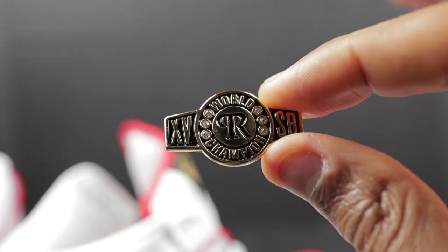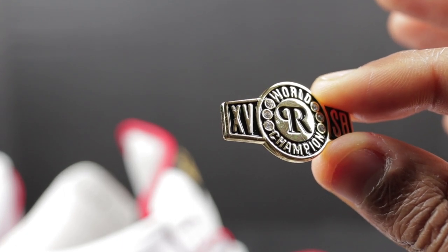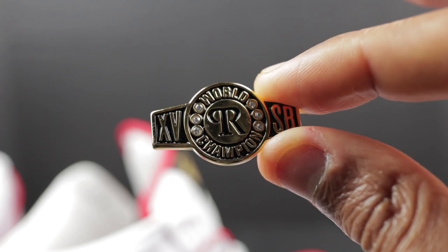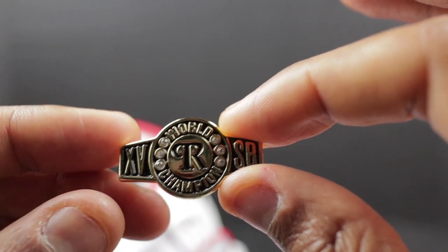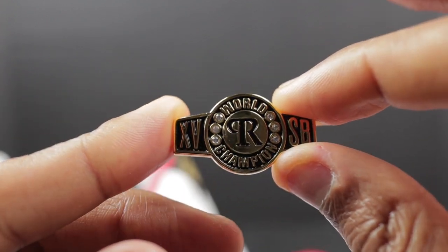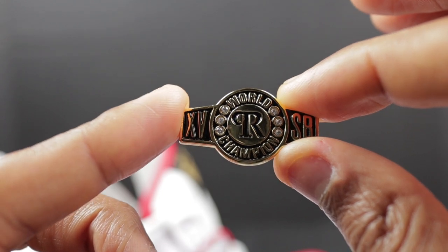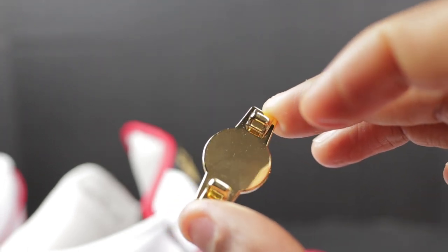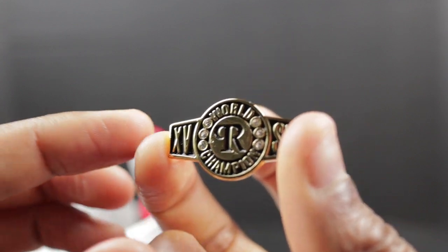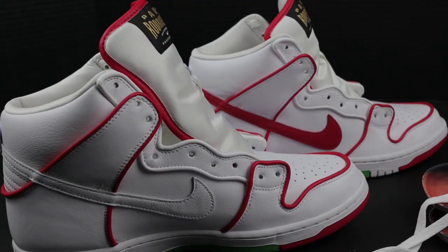Last but not least, the lace lock. You will find one on both sneakers. It has the Roman numeral XV, representing Paul Rodriguez's 15 years with Nike SB. In the middle it reads 'World Champion' with an R, and 'SB' on the other side standing for skateboard. Both sides have three small crystals each, for a total of six. It's not real gold but it is nicely made — it has a bit of weight to it, made of a quality plastic.